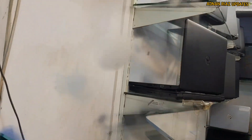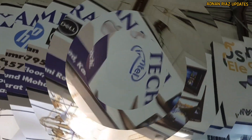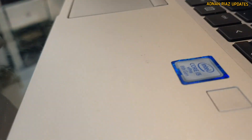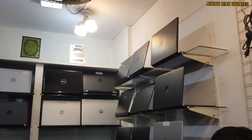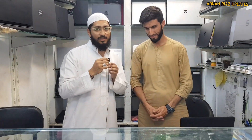Today I have brought a very good video for you. Hello, how are you? You were telling me about Dell, HP, and Lenovo — how many of you have sold out of Dell and Lenovo? Yes, the new stock has been sold out, so I've also bought a new stock.